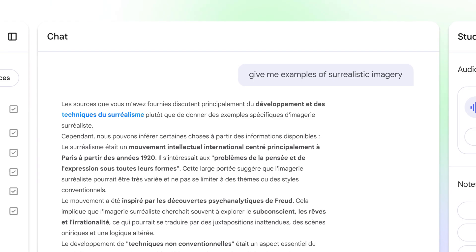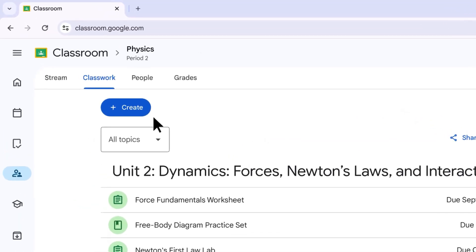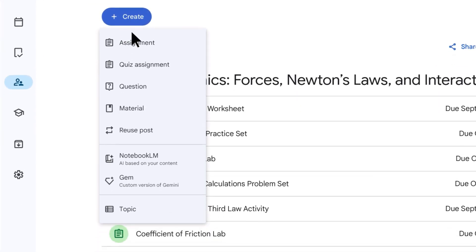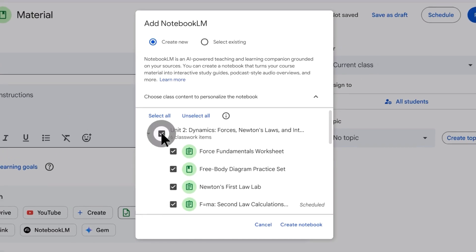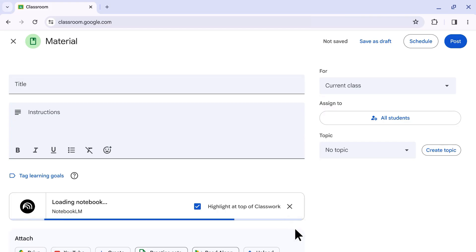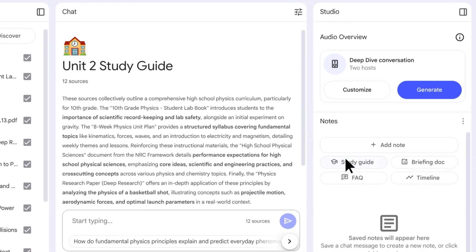How many hours do you spend every week writing reports, creating content? Google just made a tool that can do all of that in seconds. And it's not just basic stuff — we're talking about custom reports that fit your needs perfectly in any language you want. Google just announced six major updates to NotebookLM. Let me break down exactly what these updates are and why they matter.